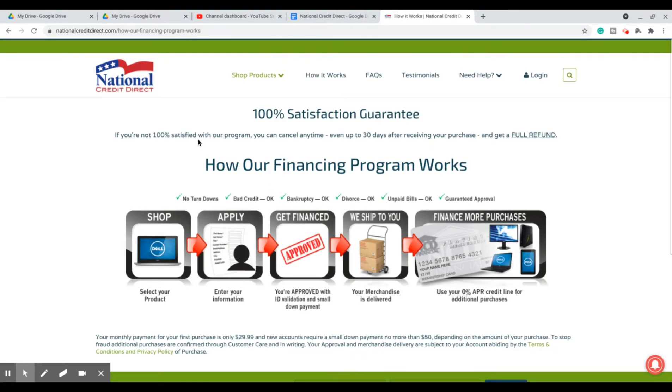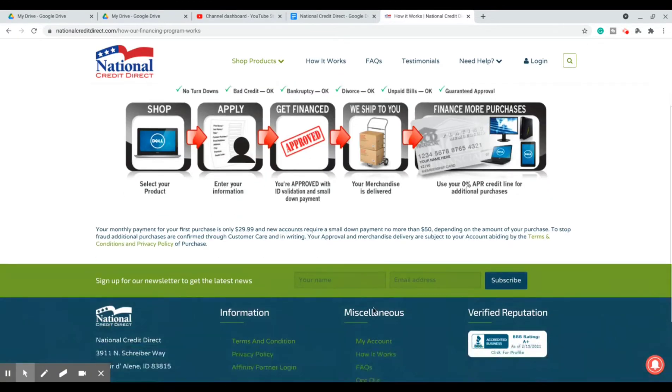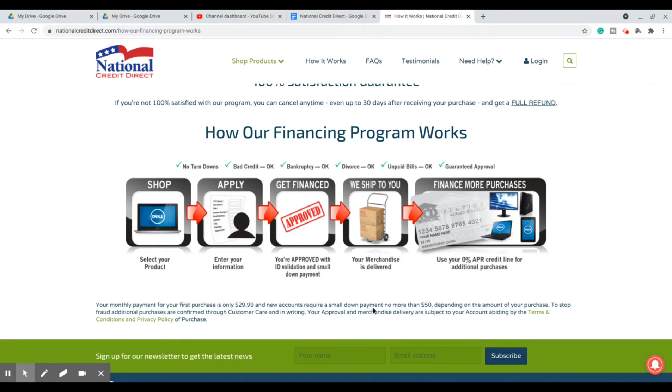Let's click on how it works here. 100% satisfaction guarantee. Many people don't really know about these guys. As you can see — no turndowns, bad credit is okay, bankruptcy is okay, divorce is okay, unpaid bills okay, guaranteed approval. So what you do first is, unlike these other ones, you need to shop first, then you apply, get financed, then they ship the items to you. It's 0% APR, your monthly payment for your first purchase is only $29, and new accounts require a small down payment of no more than $50.